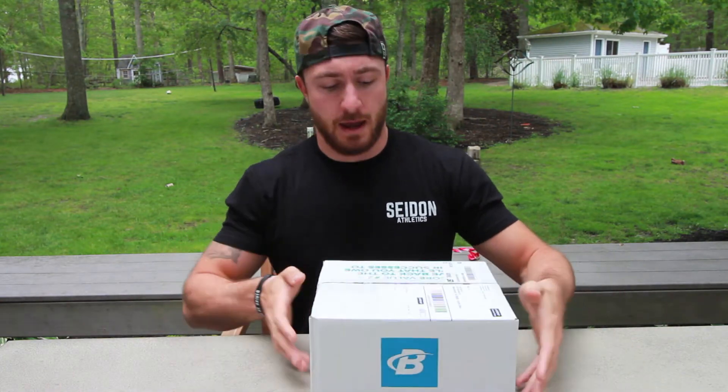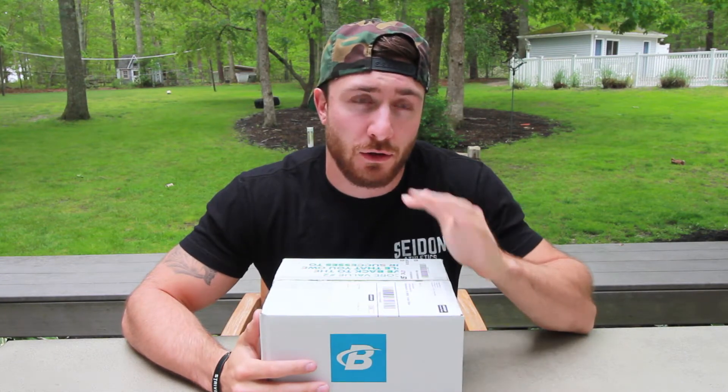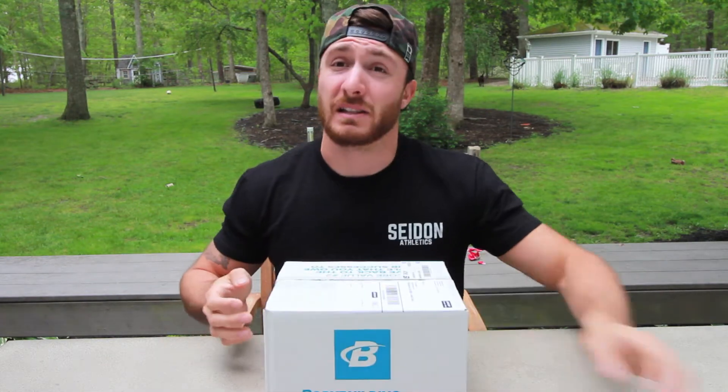So right here I picked up a new protein powder called PE Science — I've never tried it before. I got the peanut butter cookie flavor. I do love peanut butter, so I figured, what the hell, why not? I'm going to do a little review of the protein; I've never had it before, not even opened up the packaging yet, so let's get started.